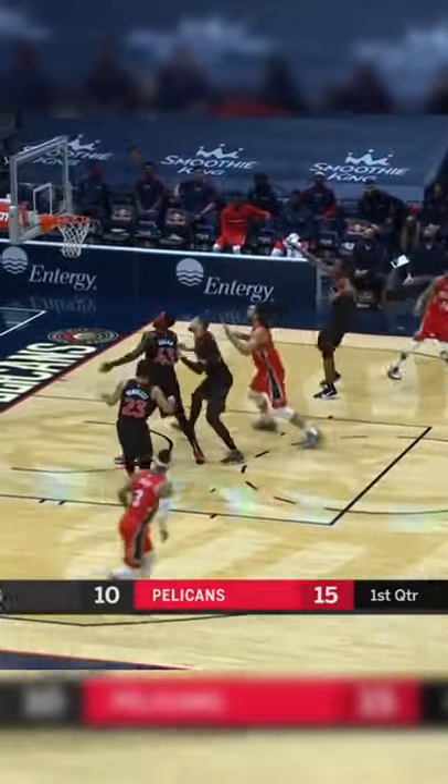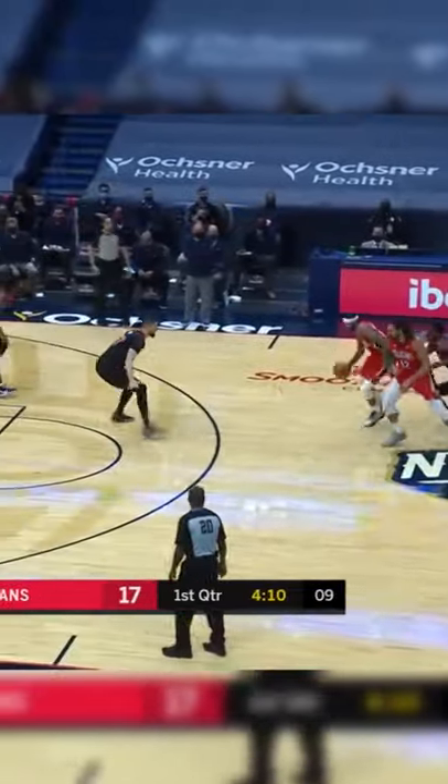Now again, Ingram kind of uses the screen as a brush, gets to the right wing, pull-up jumper. Durant using the screen a little bit more, same deal though. Look at this play — I think I'm seeing double, people. Straight up and down. Nice jumper from the mid-range.